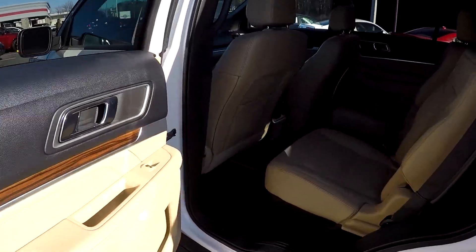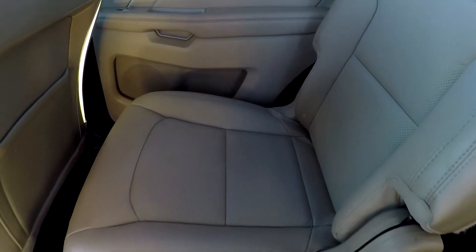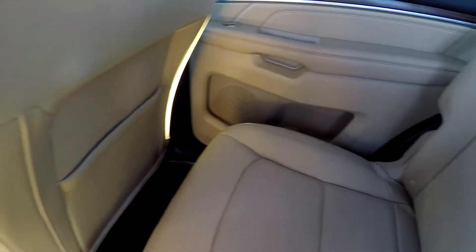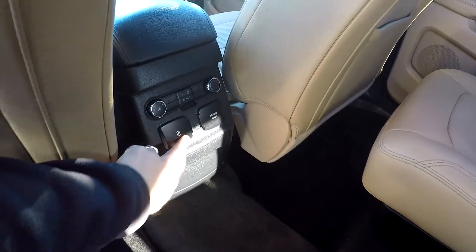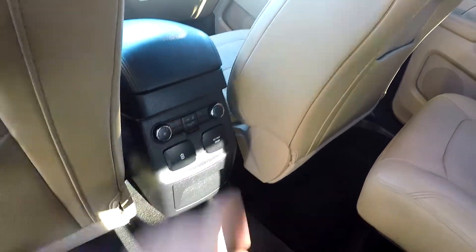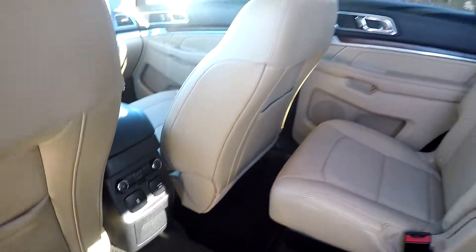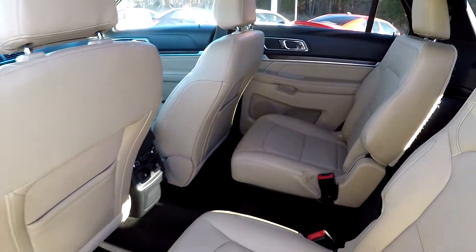In the second row of the Explorer, you're going to have the captain's chair arrangement. We're just going to look over those seating surfaces real quick, making sure we're not going to miss any damage to that leather. You've got a couple different power options, rear air for your back seat passengers, and heated seats for your second row passengers as well. And then there will be a nice sunshade — we'll open that in just a little bit, showing those panoramic views in the back.